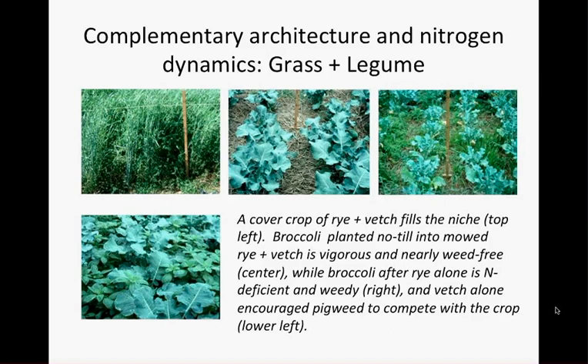An early organic no-till experiment at the New Alchemy Institute on Cape Cod in the late 1980s grew various cover crops — rye, hairy vetch, crimson clover, and mixtures. A thick stand of rye and hairy vetch occupied the niche very thoroughly: the rye was six feet tall, the vetch was dense broadleaf, and it shaded the ground very thoroughly. Neither crop alone would give nearly that much shade and weed suppression — the vetch alone would sprawl on the ground rather than being able to climb.